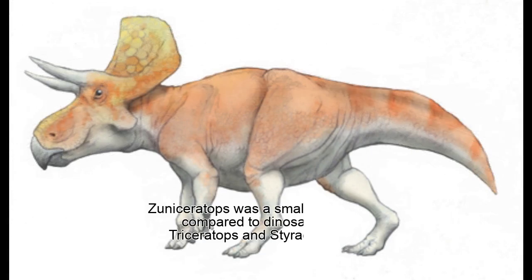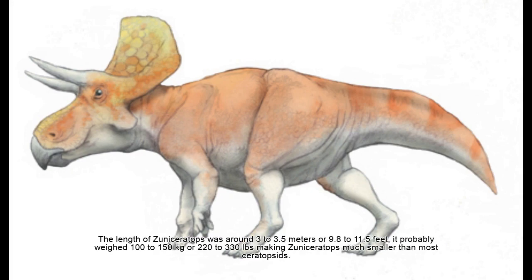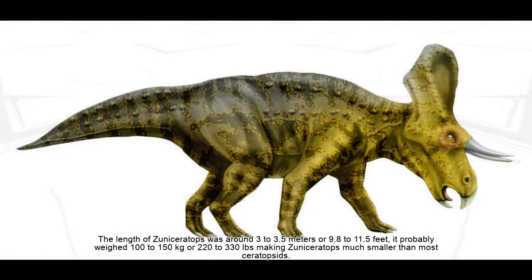Zuniceratops — what was it like? Zuniceratops was a small ceratopsian compared to dinosaurs like Triceratops and Styracosaurus. The length of Zuniceratops was around 3 to 3.5 meters, or 9.8 to 11.5 feet. It probably weighed 100 to 150 kilograms, or 220 to 330 pounds, making Zuniceratops much smaller than most ceratopsids.